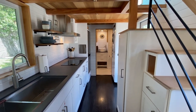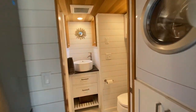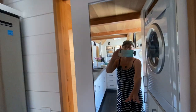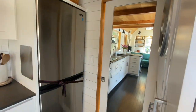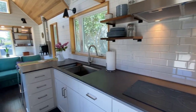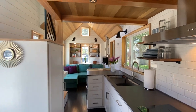There's a pocket door I didn't show — it has mirrors on it. You can keep that closed and it makes the space feel bigger.